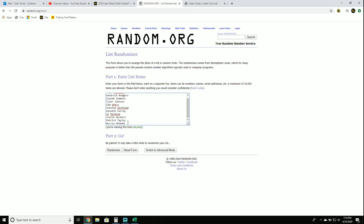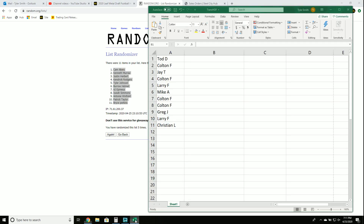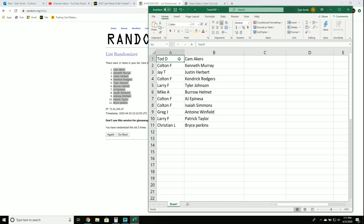Burrow helmet last item entered five times. Todd gets Cam Akers, Colton gets Kenneth Murray, Jay gets Justin Herbert, Colton gets Kendrick Rogers, Larry gets Tyler Johnson, Mike gets AJ Epinesa — congrats! You got the Joe Burrow helmet! Colton also gets AJ Epinesa and Isaiah Simmons, Greg and Jay get Anton Winfield, Larry gets Patrick Taylor, and Christian gets Bryce Perkins.